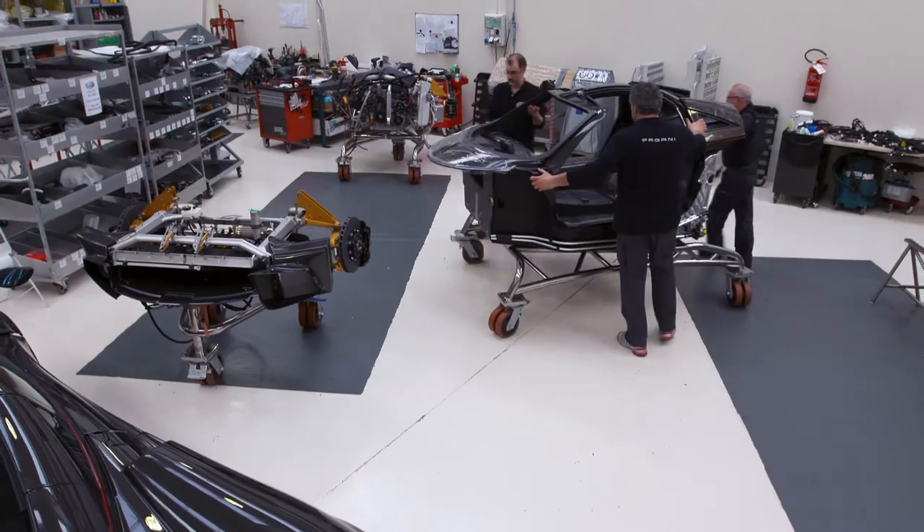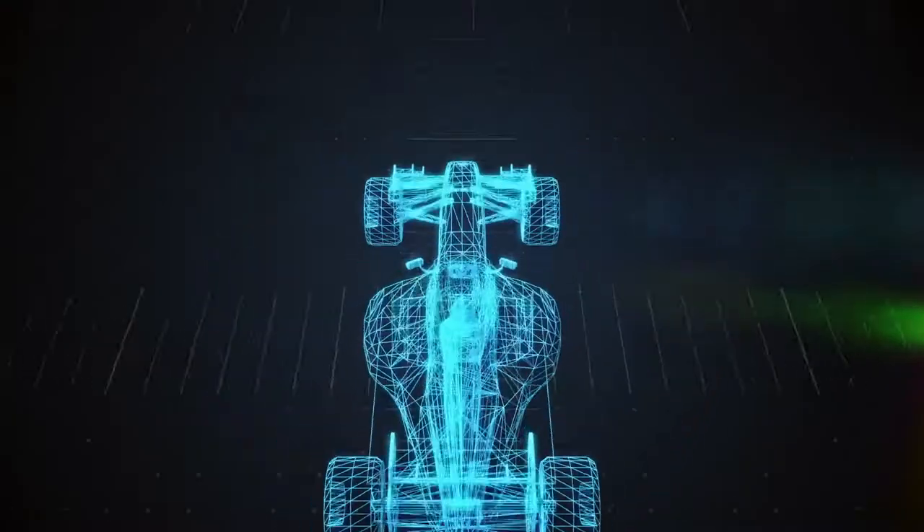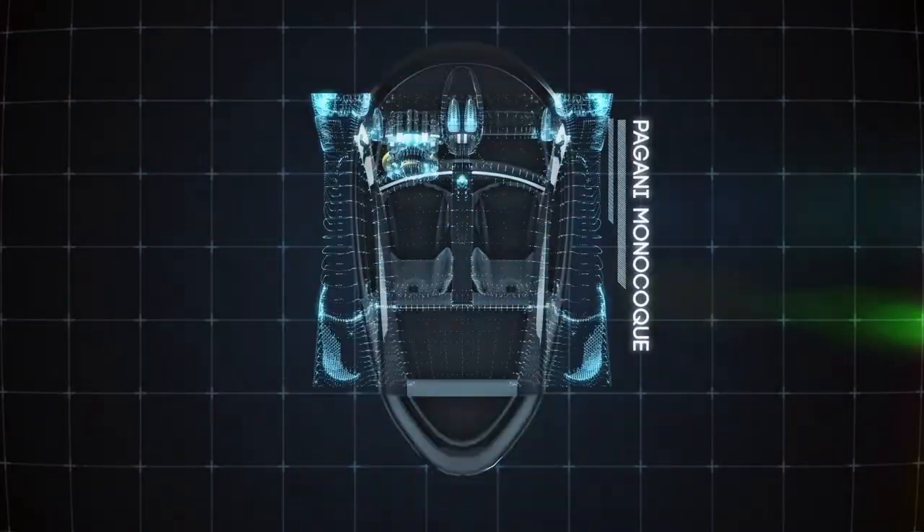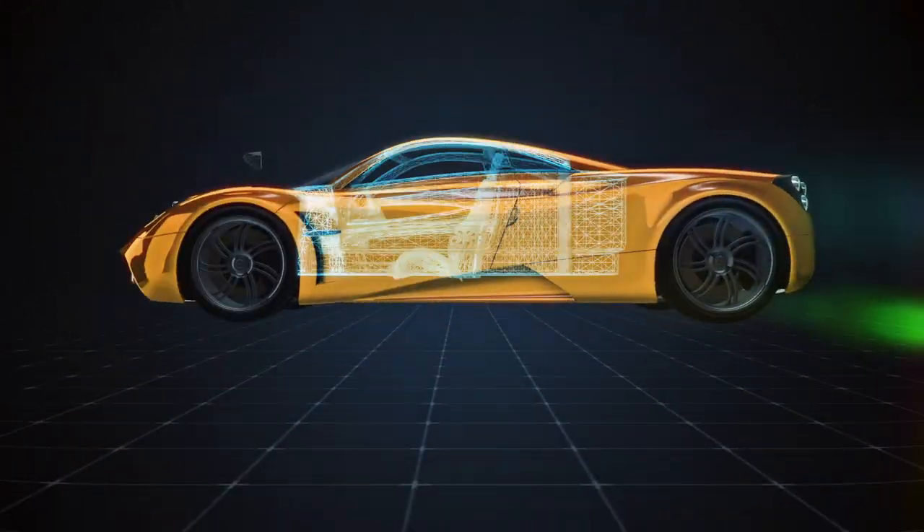His specialty is creating a carbon fiber monocoque — a carbon fiber tub that is basically the passenger compartment and safety cell. Monocoques are first developed for Formula One race cars, and eventually they find their way into exotic hypercars. It's basically how race cars are built.